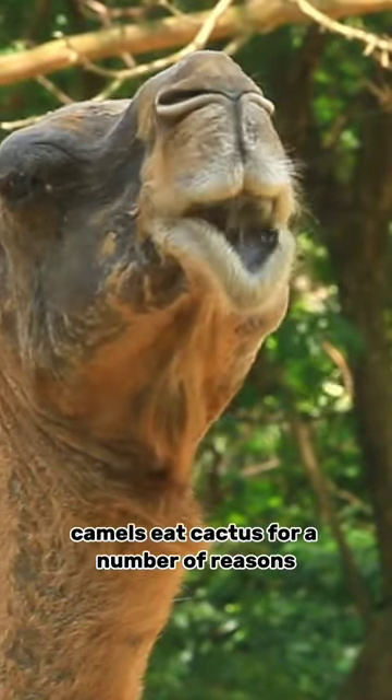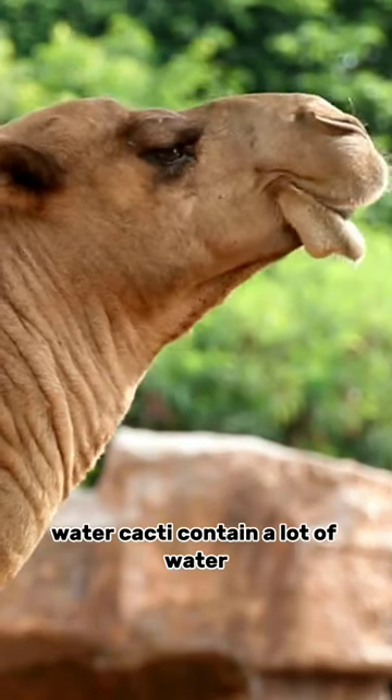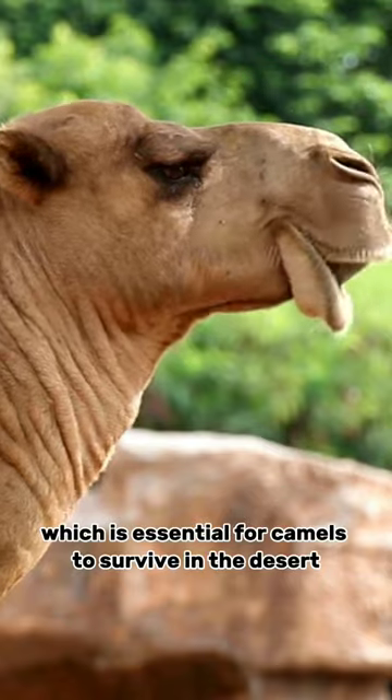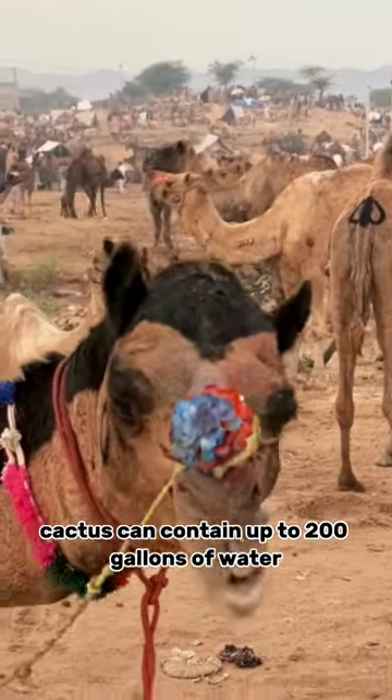Camels eat cactus for a number of reasons, including water. Cacti contain a lot of water, which is essential for camels to survive in the desert. A single barrel cactus can contain up to 200 gallons of water.